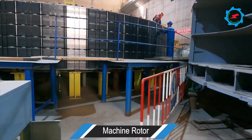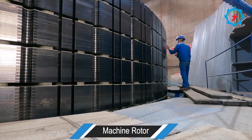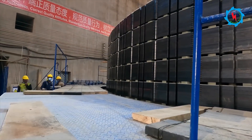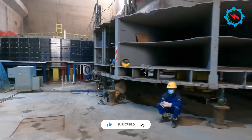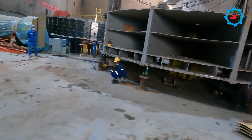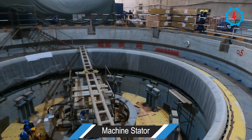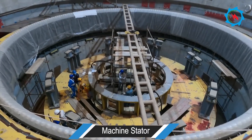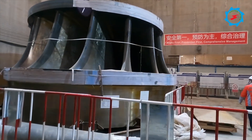Experienced manpower are involved in the winding of the rotor and stator. The team is working around the clock to achieve the required target. The generators are vertical-type three-phase synchronous motors, and the rated speed is 100 rounds per minute. The runner diameter is 6.4 meters and the rated head is 65 meters.